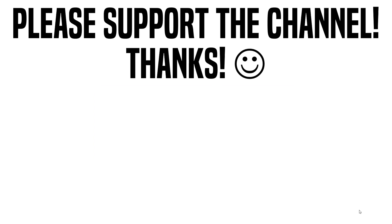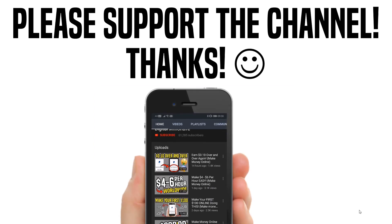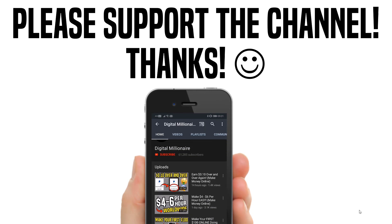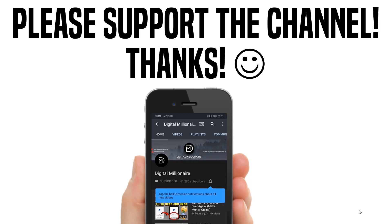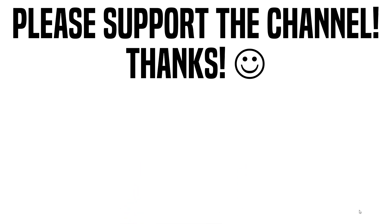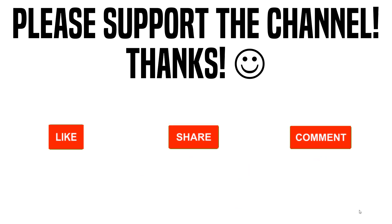Before we jump into it, please don't forget to support the channel. I post videos just like this teaching you ways to make money online every single day of the week. If you're interested, make sure you click subscribe, ring the notification bell, smash that like button, drop a comment down below, and share this with your friends or family to help them make some money online from their smartphones as well.